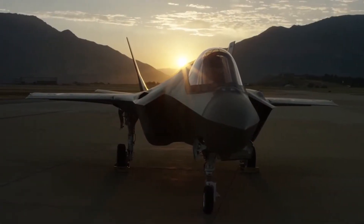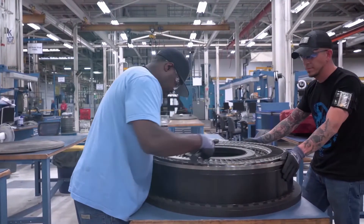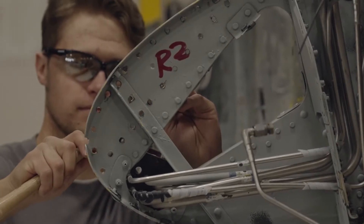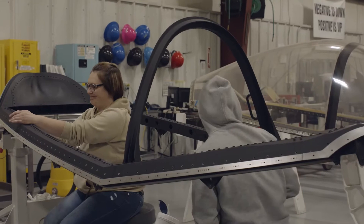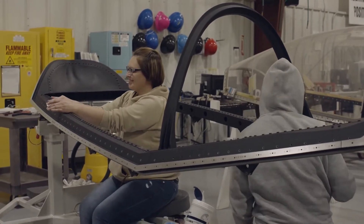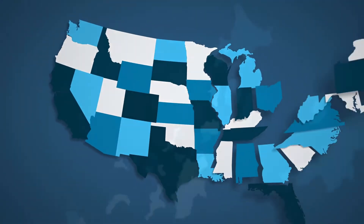Headquartered on Hill Air Force Base, the ALC employs 42% of the installation's workforce across 272 of its facilities, while also conducting operations in 10 remote locations across the United States and Japan.